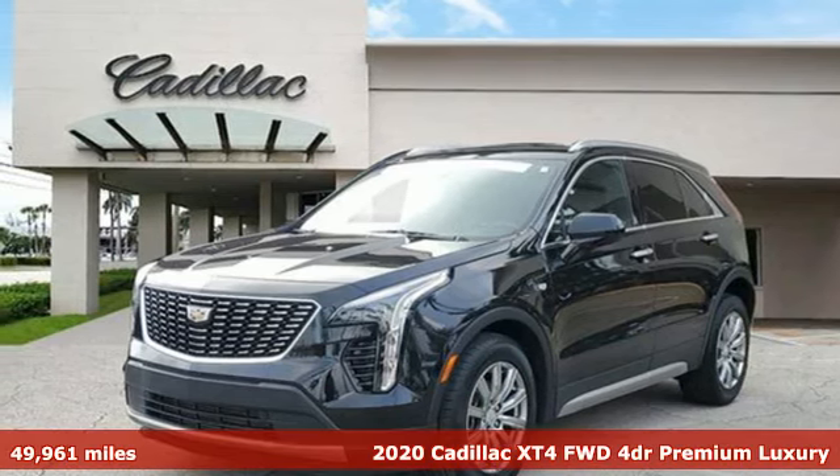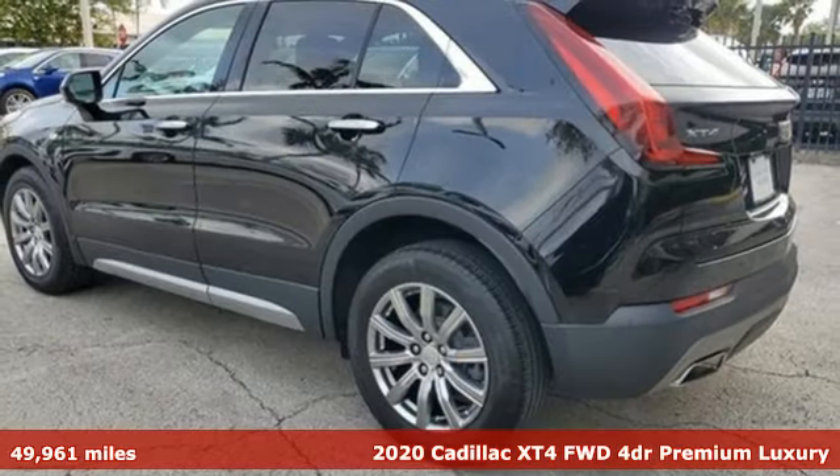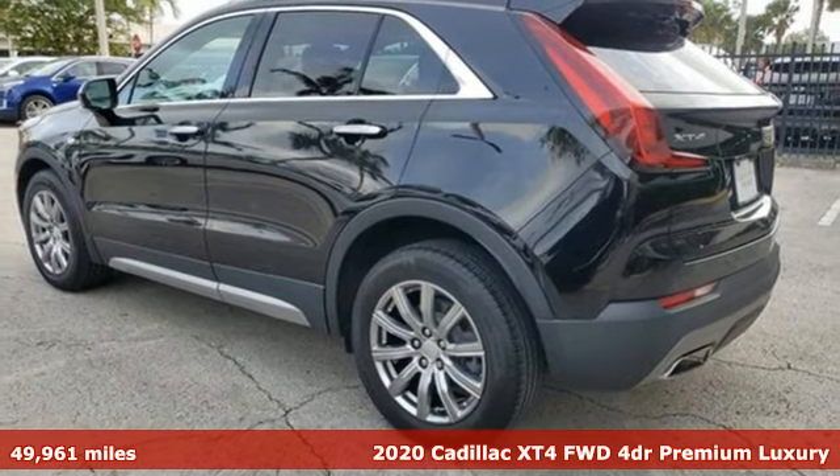Here's a 2020 Cadillac XT4. The only thing better than owning a Cadillac is driving a Cadillac.